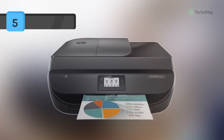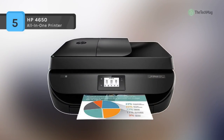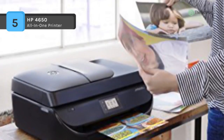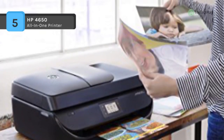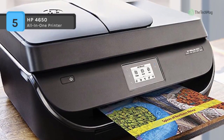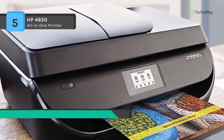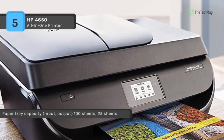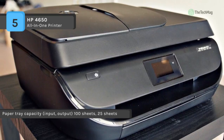Save on ink while making sure you always have a spare when your current cartridge runs dry with the HP Instant Ink program, available on the HP OfficeJet 4650 all-in-one inkjet printer. This printer allows printing, scanning, copying and faxing, meaning users can instantly fulfill a variety of requirements with a single machine.